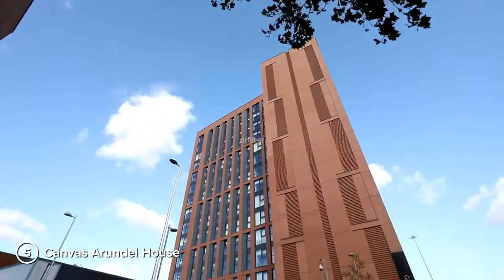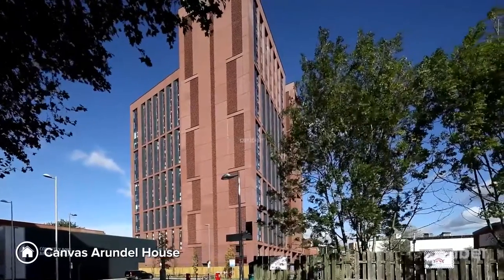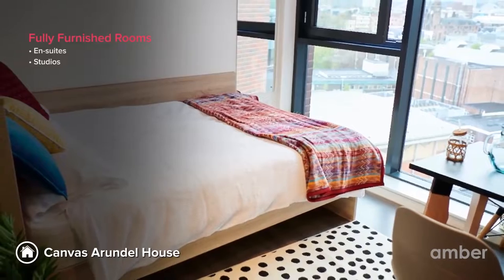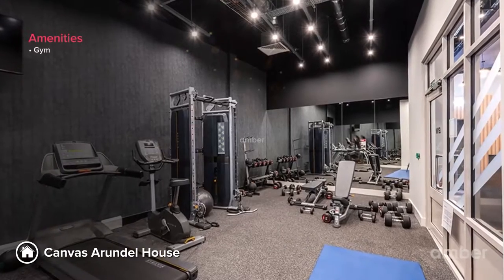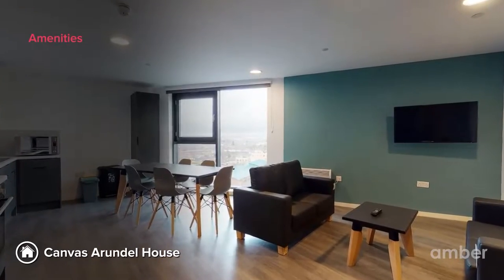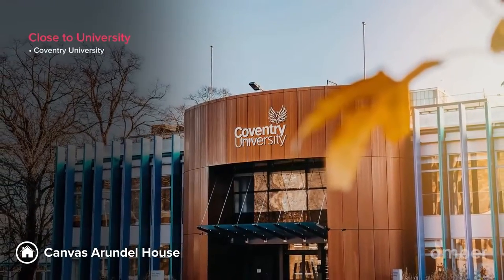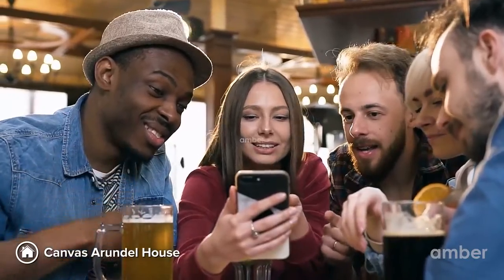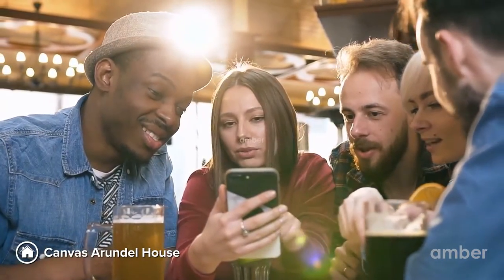Number 5: Canvas Arundel House. Make yourself at home at this modern student housing in Coventry's city center that provides affordable studios and en-suite apartments. We hope you make the most of the on-site gym and have movie marathons in the theater room with friends. A blissful six-minute walk will take you to Coventry University. With local bars, cafes, restaurants, and malls just around the corner, Arundel House lets you experience the spirit of Coventry to the fullest.